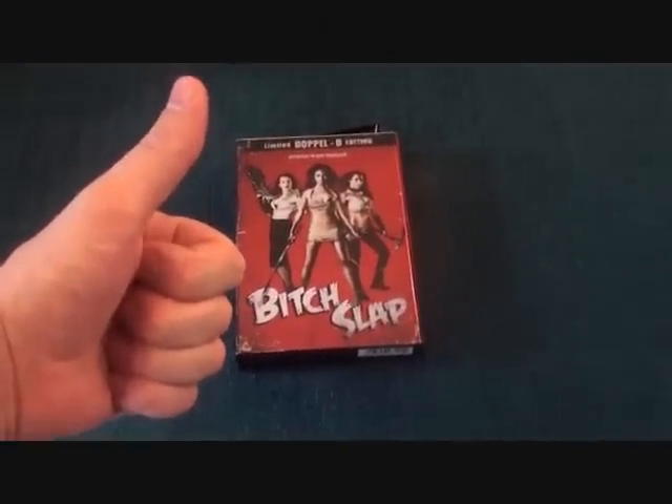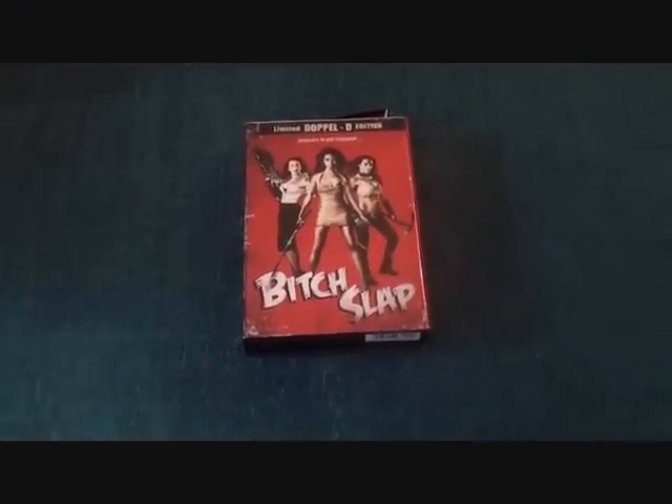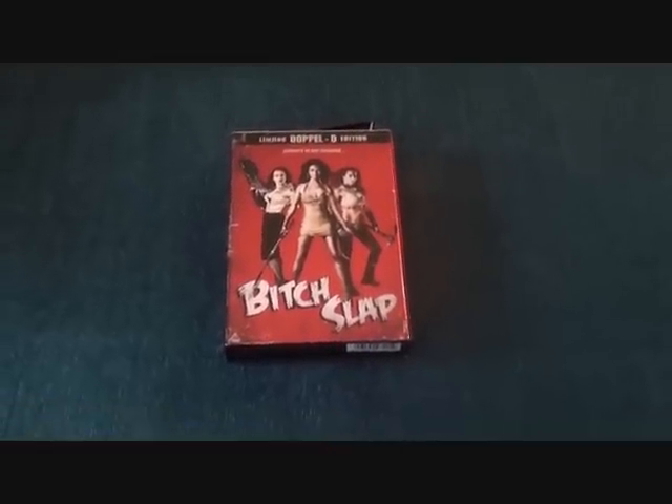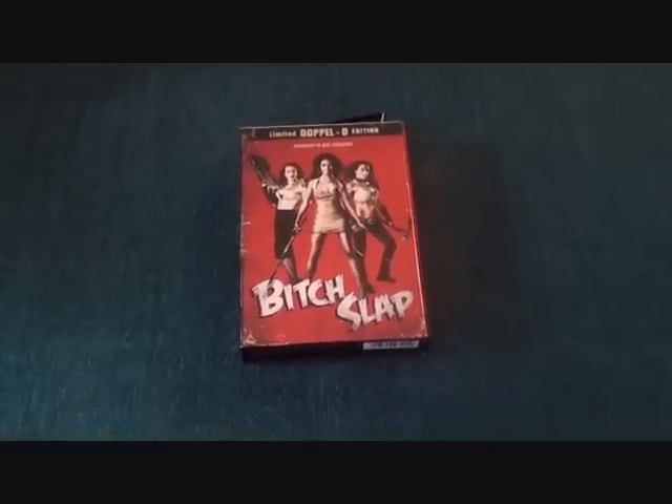All right guys, hope you're all doing really well. I'm back with another update and this update is mainly going to be steelbooks and tin editions — items I've acquired over the last two weeks to a month. Let's start off with the first one.